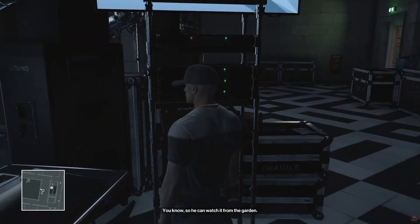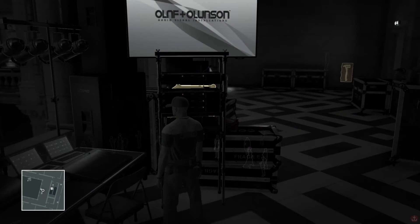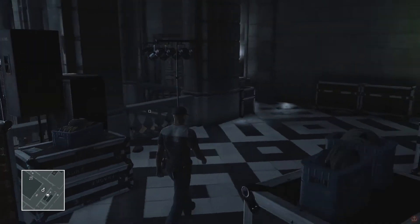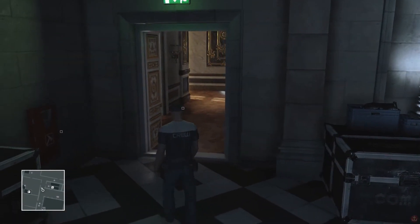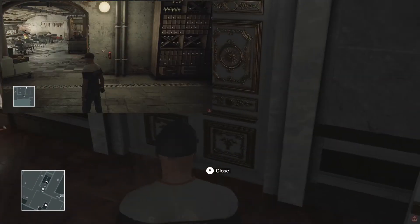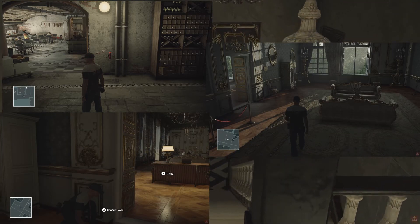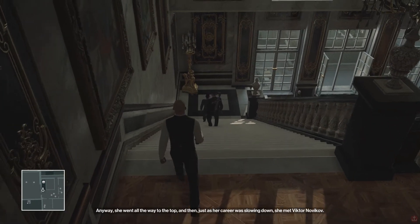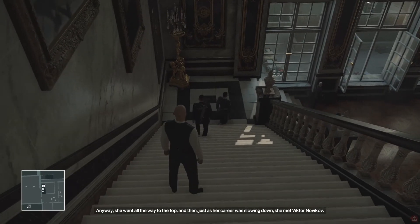Just like the mission description says, your target loves art — that is your first clue. Since every floor in the Paris mission has art objects, I spent almost half an hour finding the target. I checked the basement, the runway, the first floor, and the Sultan room — nothing — until he suddenly appeared from the attic. What a surprise.